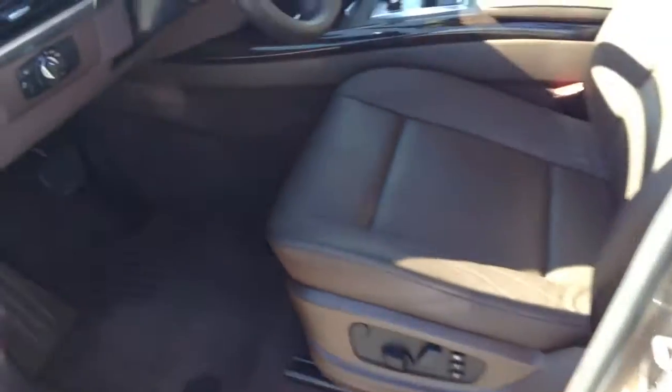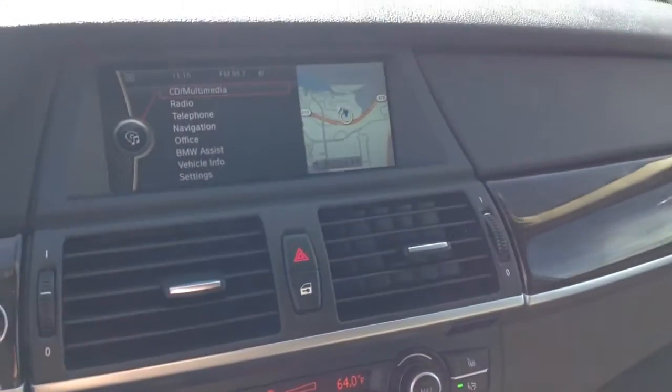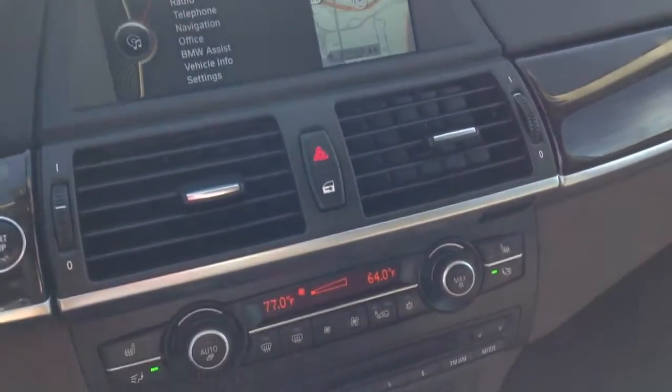Inside, great shape from the front here. The tobacco interior — I'm sure you saw the pictures online. The back seat looks great. It has the big sunroof; the panoramic roof goes into the back. Navigation system as well. Pretty well equipped.